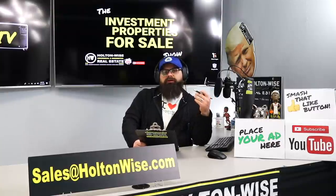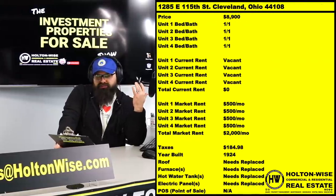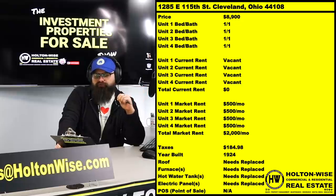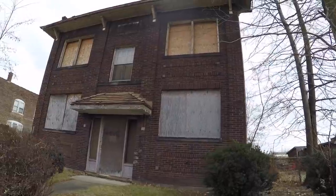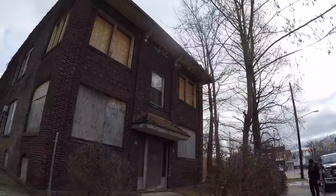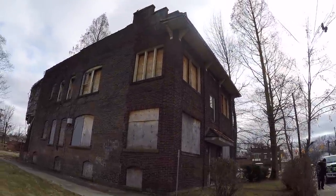What do you get when you buy a cheap house? Today's property that we're selling — this is a real property. You guys have the opportunity to bid on it: 1285 East 115th Street, Cleveland, Ohio 44108. This is a four-unit apartment building — you guys know I love quads, those are my absolute favorite type of investment. If you can get this four-unit apartment building for $8,900...